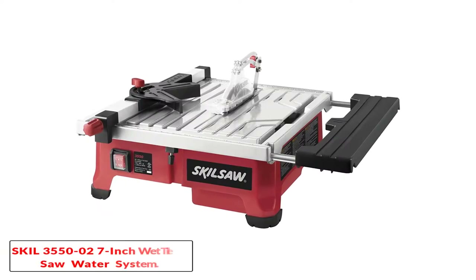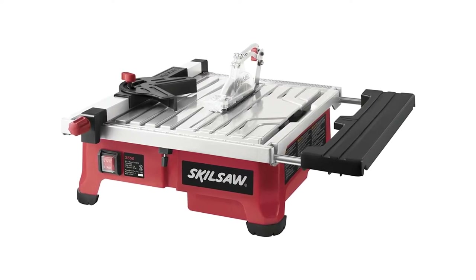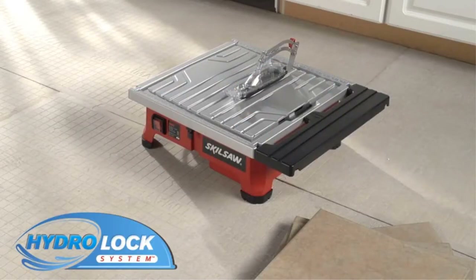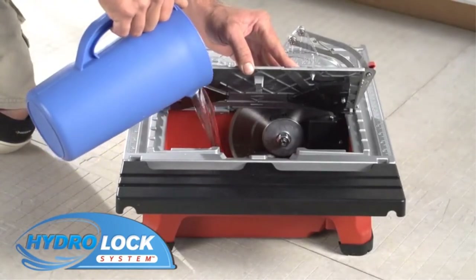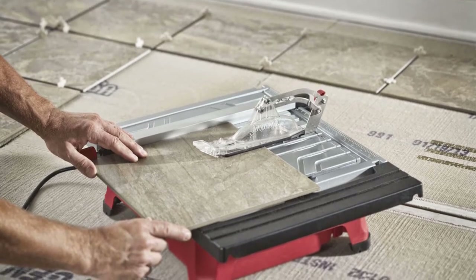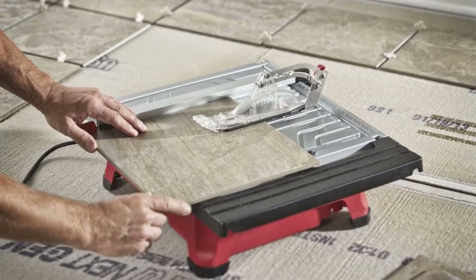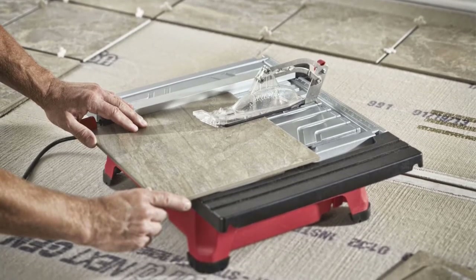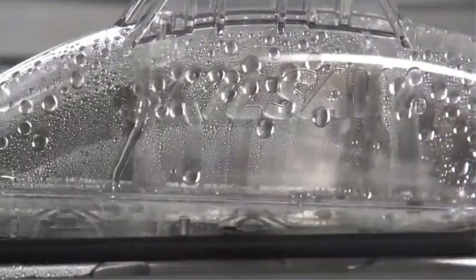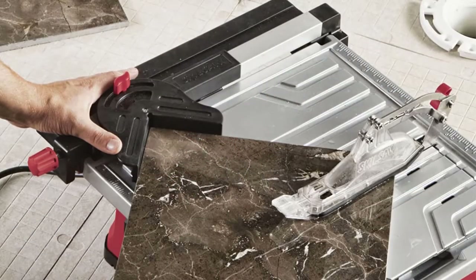Number 2: SKIL 3550-02 7-inch Wet Tile Saw with Hydro Lock Water Containment System. SKIL makes a wide range of power tools, including various tile saws. This SKIL 3550-02 tile saw offers a decent bang for the buck as you get various features for the given price. It comes with a 7-inch cutting blade and is powered by a 3600 RPM electric motor for decent cutting speed. You can use this tile saw for cutting at a bevel angle of 0 degrees, 22.5 degrees, or 45 degrees.